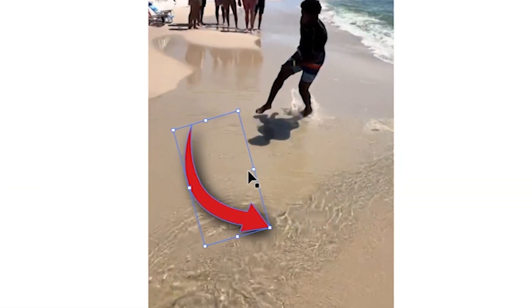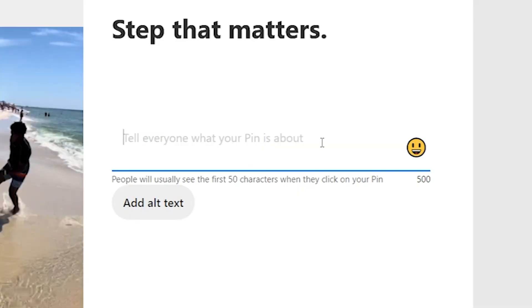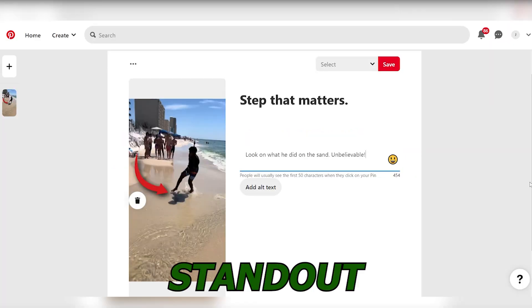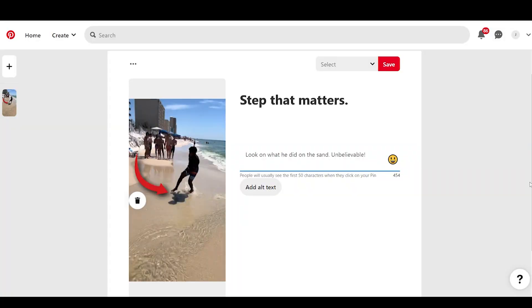Next, add a bold red arrow to your pin. This arrow acts as a visual cue, guiding users' attention towards the link. Finally, craft a description that compels users to click on the link. Use persuasive language, a call to action, and a promise of engaging content. Remember, the goal of your pin is to stand out on Pinterest's visual platform and spark interest. Creating an enticing pin can significantly boost the traffic to your TikTok video.